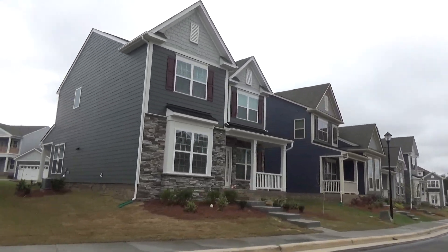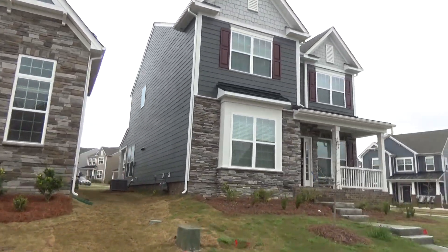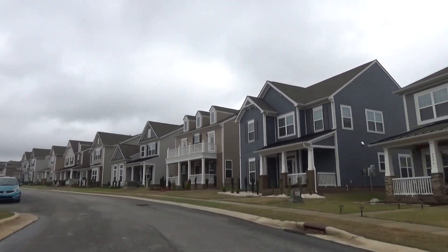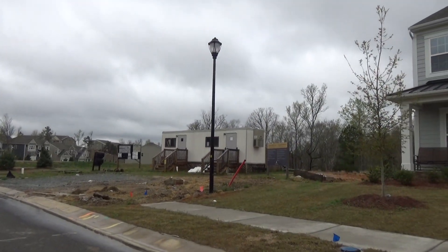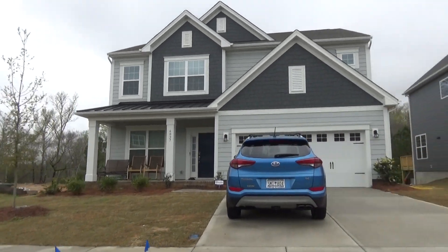These basement homes are right across the street and I'm going to turn around. I like the way the topography feels — they've stayed with the topography. That particular house is not available right now; that's where the construction crew works out of their construction trailer, but there'll be a house there one day.